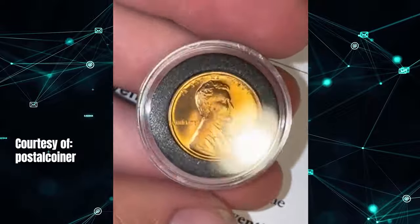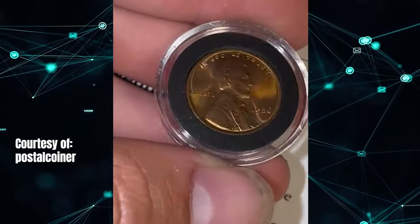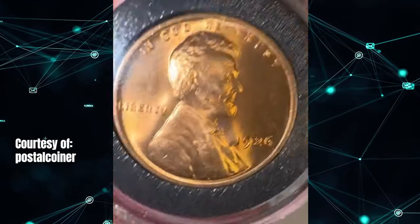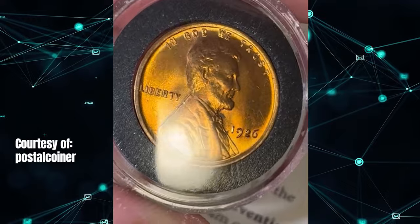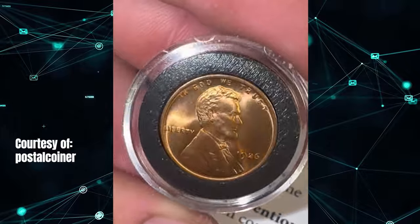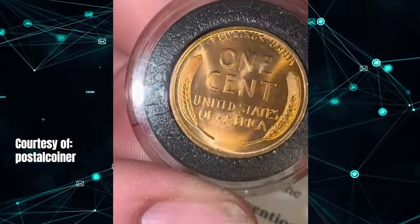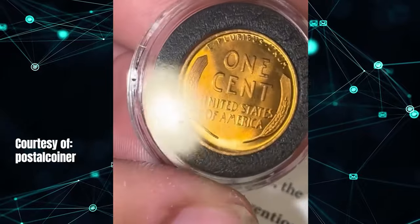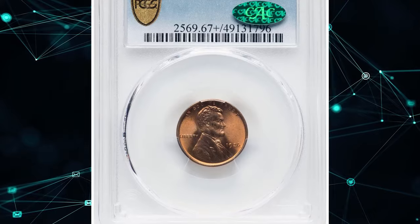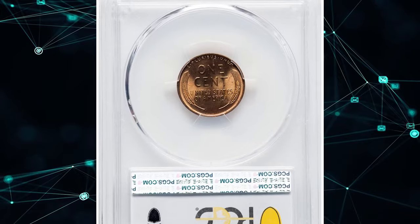Blessed with a large mintage and superior quality control, the 1926-P cent is a gem that collectors can find in fully red condition, even from lightly worn dies. The example shown here is exactly what advanced collectors should be on the lookout for. These cents were common in all circulated grades and could still be found in pocket change well into the 1960s. This particular specimen was graded Mint State 67+ Red by PCGS and verified by CAC.